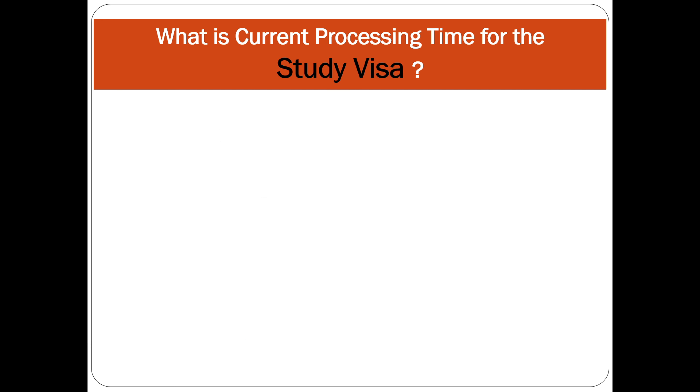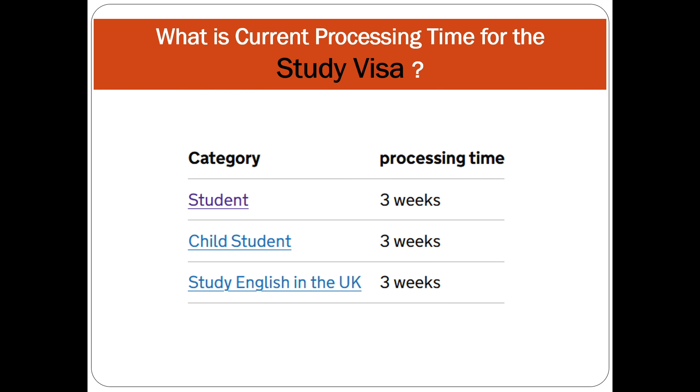Now let's discuss the current visa processing time for December from outside the UK for the study visa. For the student visa, child student visa, and studying English in the UK — all three of these visa categories — the current processing time is three weeks.